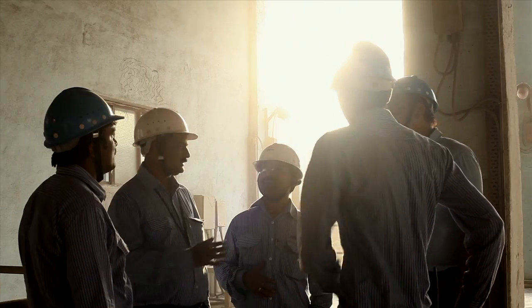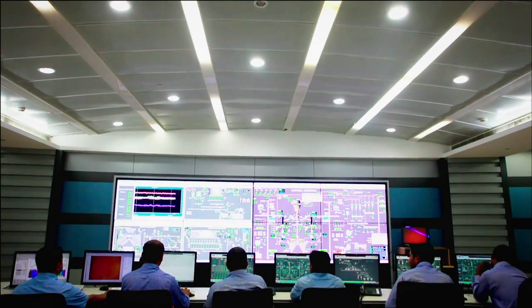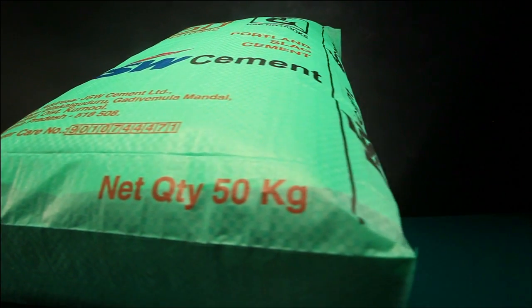At JSW Cement, we are pioneering the efforts to manufacture cement in a way that preserves the environment. Our commitment is symbolized in the green color of our cement sacks.